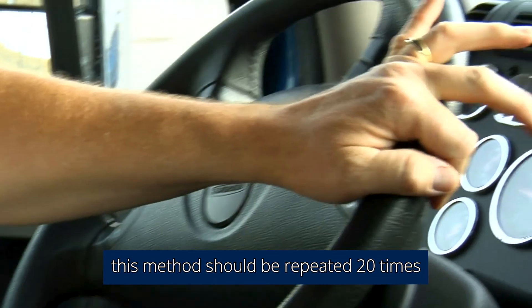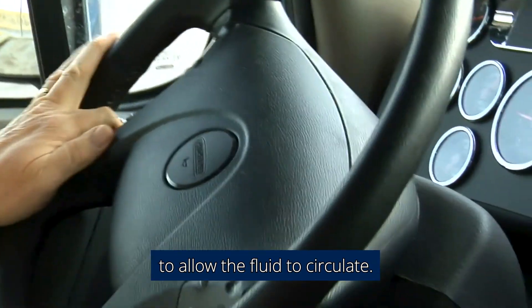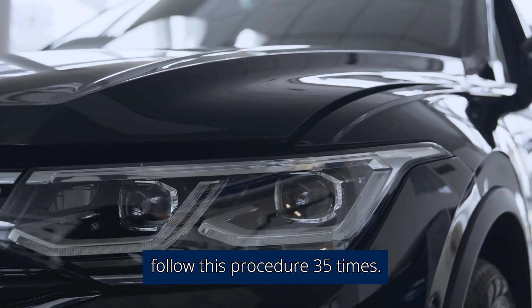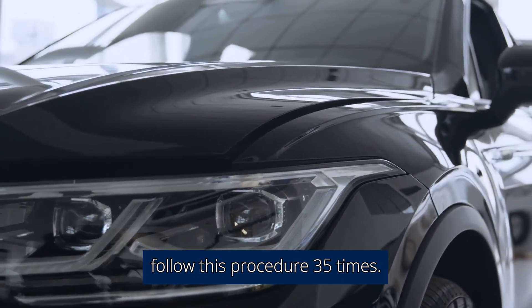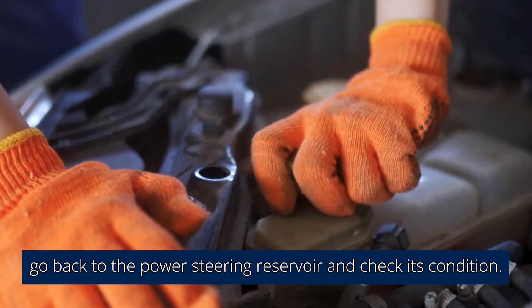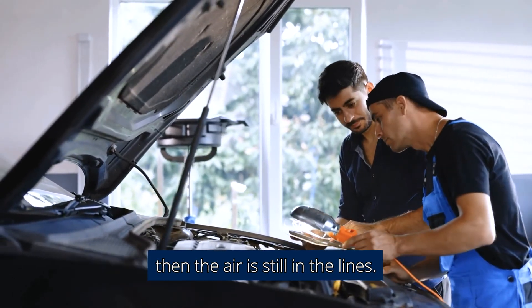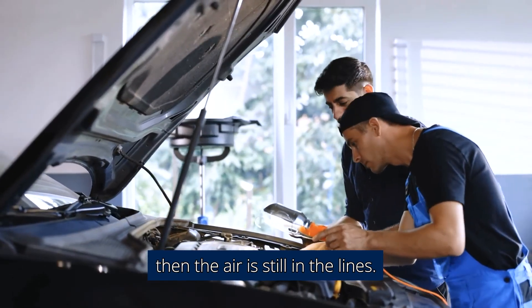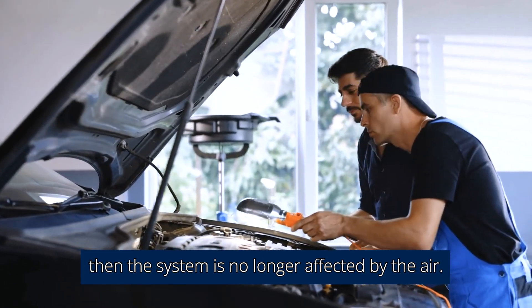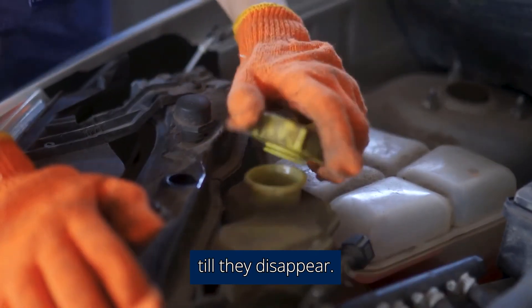If you're a regular car owner, this method should be repeated 20 times to allow the fluid to circulate. On the other hand, if you're an SUV or minivan owner, follow this procedure 35 times. After turning off the engine, go back to the power steering reservoir and check its condition. If the fluid is still bubbling at the top of the reservoir, then air is still in the lines. If the fluid is no longer bubbling, the system is no longer affected by air. Repeat the entire process if they're still bubbling until they disappear.